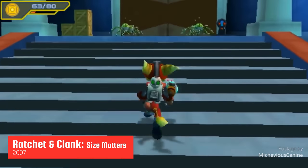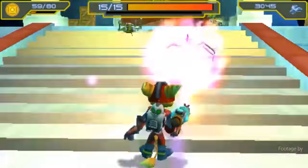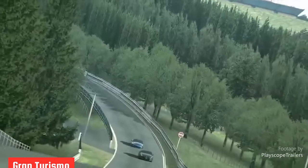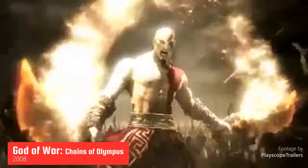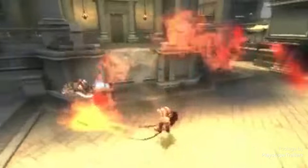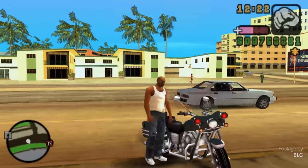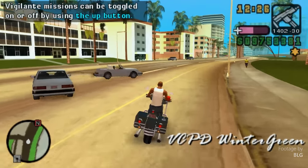The advanced graphics capabilities were also what made the PSP stand out, but of course their biggest draw was the games. Some of the most popular PSP games were Ratchet and Clank: Size Matters, Gran Turismo, and God of War: Chains of Olympus. The best-selling PSP game was Grand Theft Auto: Liberty City Stories, which sold over 7.6 million copies.